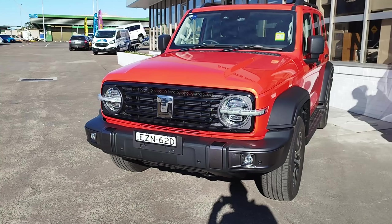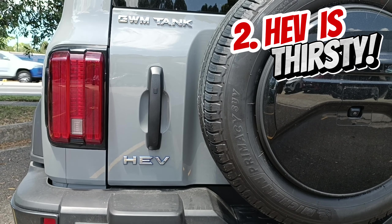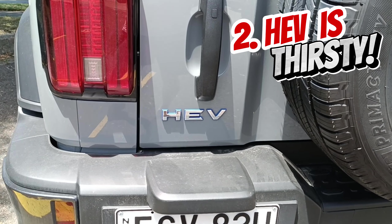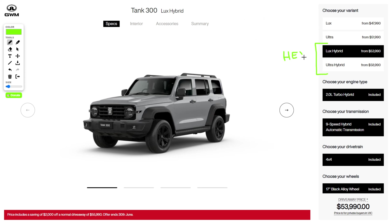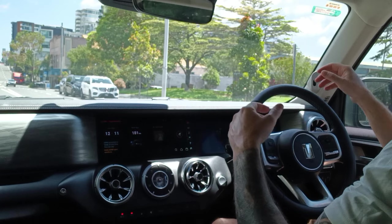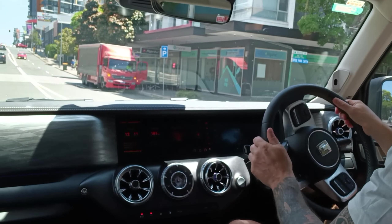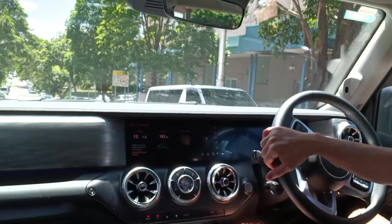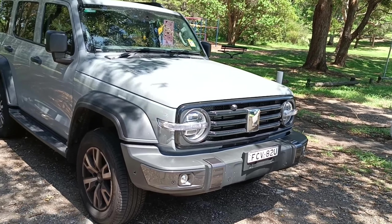Point number two: the HEV closed-circuit hybrid model of Tank 300 turns out not to be saving you too much petrol, while costing about 6,000 AUD more than the entry Luxe petrol version. You buy hybrid primarily to save on petrol and make your ride more efficient. Reports indicate it is not like a hybrid Toyota where 8L/100km turns into 4.5. We are seeing around 12–13 litres per 100km in city driving with air conditioning, even on the HEV model.